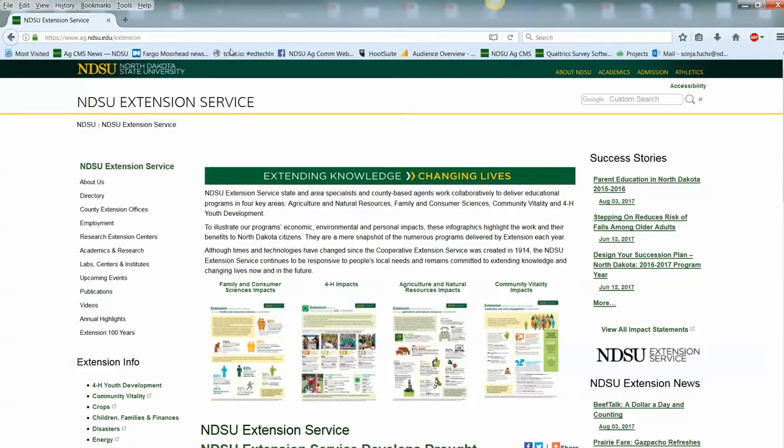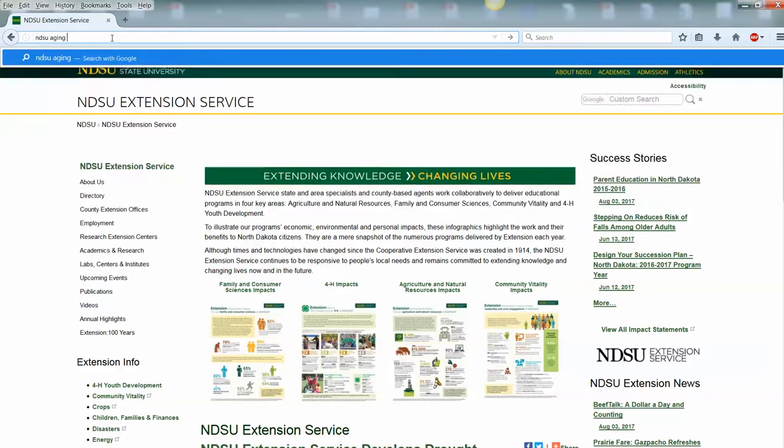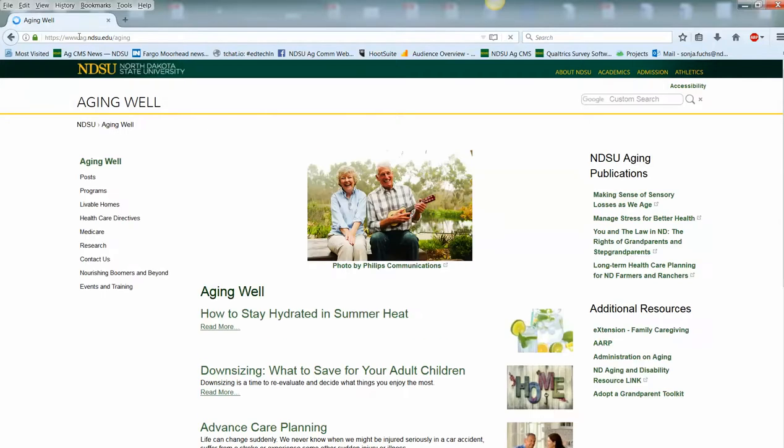But I wanted to share with you that all the browsers have search functionality built in, so you don't need to have that formal structure of a URL that starts with www, or having to remember if it's HTTP or HTTPS. We don't have to worry about all that because we can simply type in any browser. So if we wanted to visit, say, our aging well website, we can just search on it in the browser and get there much more quickly.